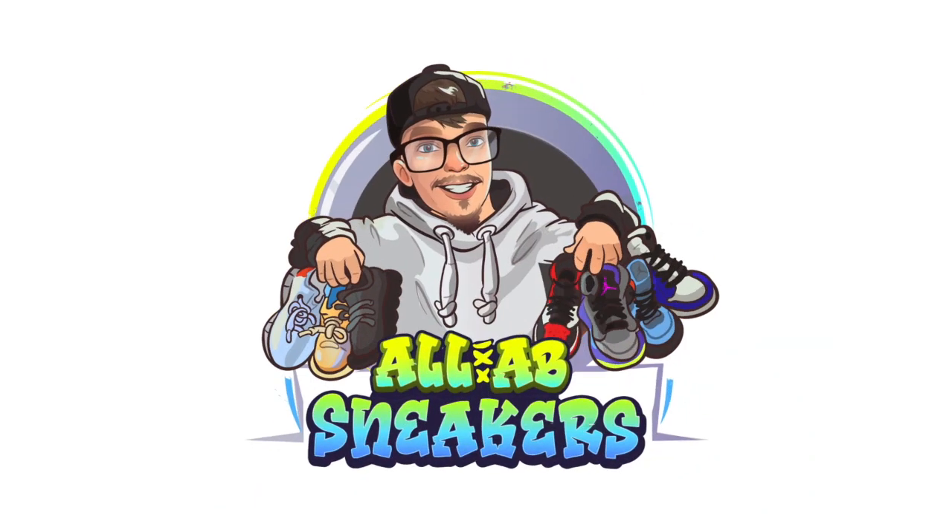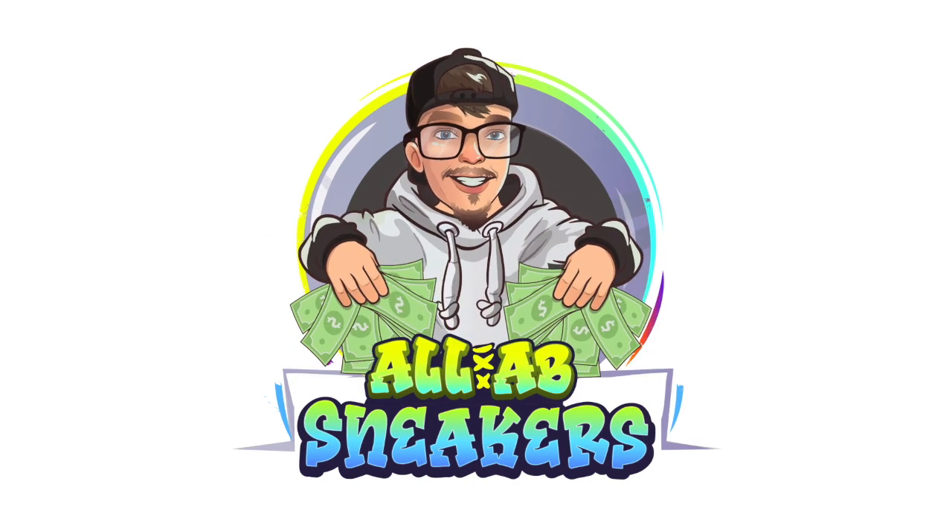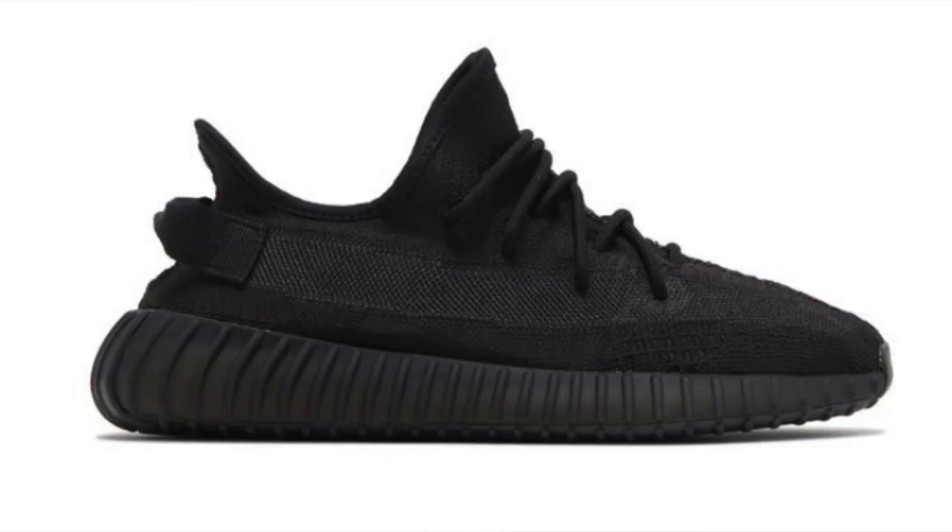Get rid of them. Get rid of all of them. Let me tell you why. If you have Onyx Yeezys, now is the time to sell them. I'm going to break down the numbers for you and tell you why you should be selling them right now.